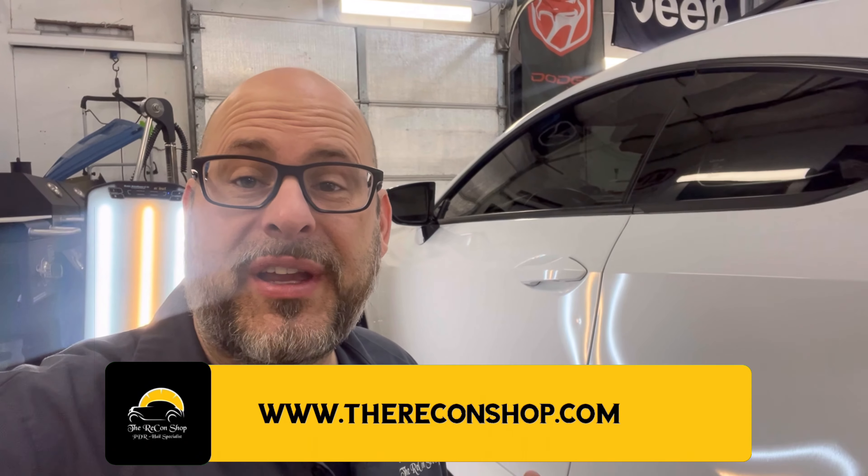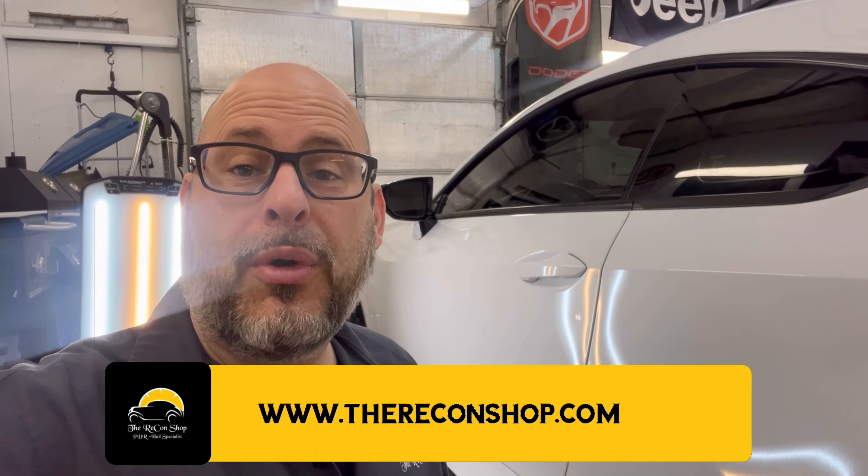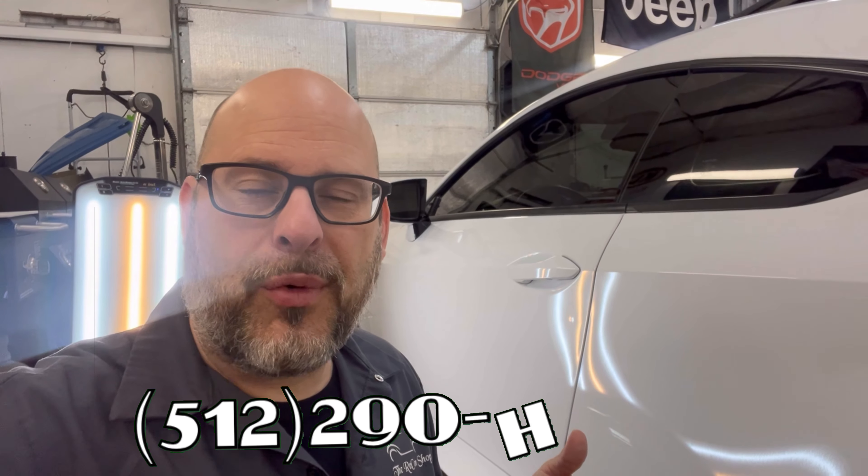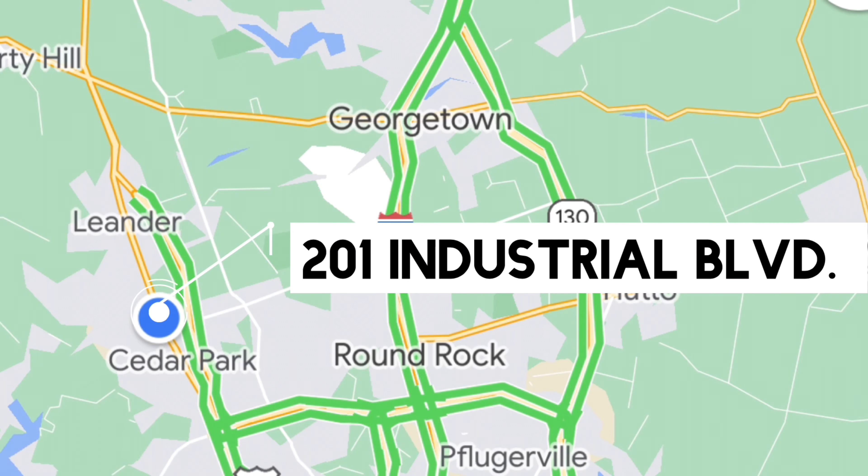If you have damage like this and would like to find out if your damage is a candidate for paintless dent repair, get in touch with us at www.thereconshop.com or give us a call at 512-290-HAIL, that's 512-290-4245. We're conveniently located at 201 Industrial Boulevard — give us a call, stop on by, or check us out online.